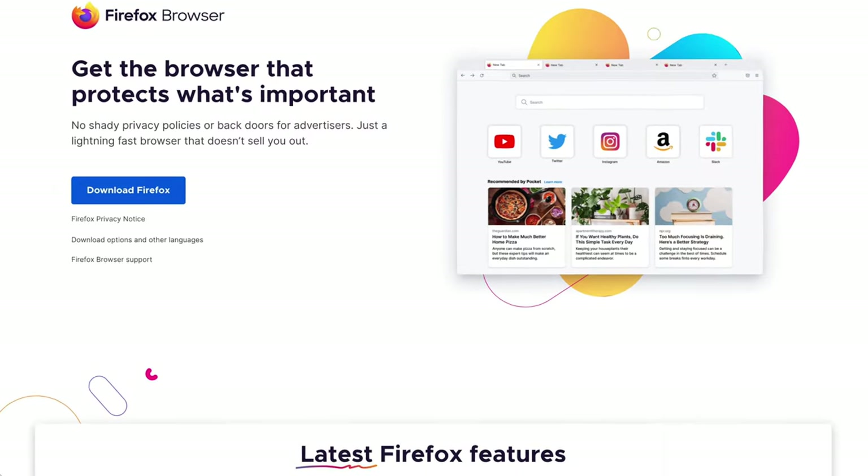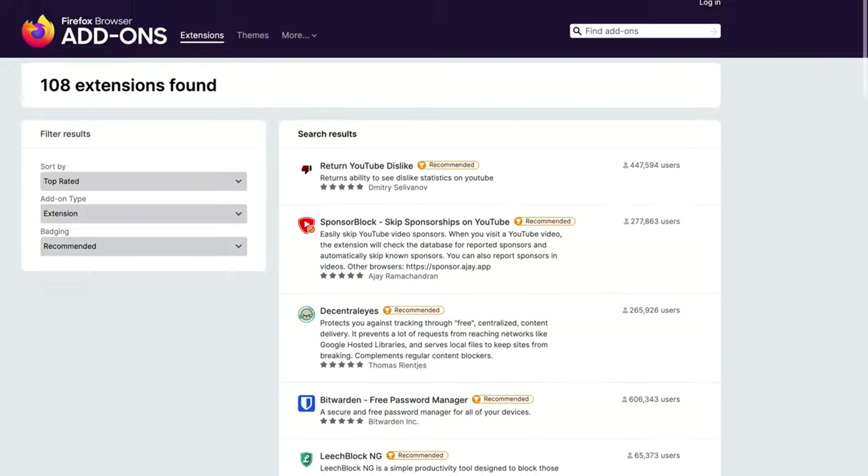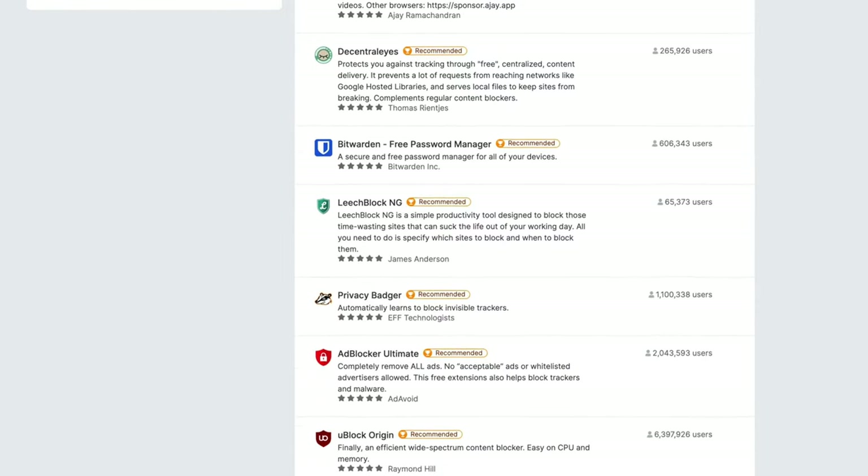It all started out with Firefox, which I used for many years, mostly because it had the most features. It had an extensive ecosystem of extensions that allowed you to customize your browser. But it was really, really slow.